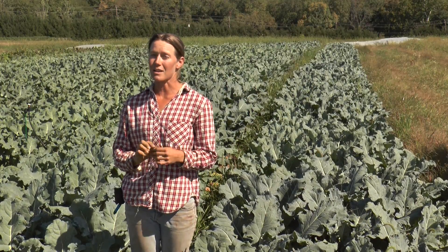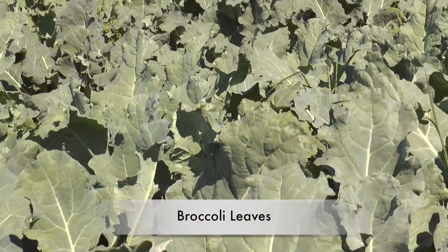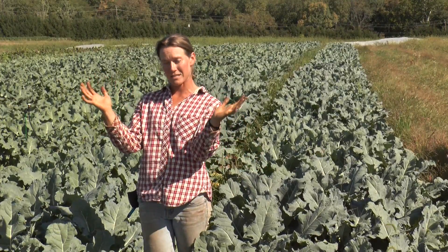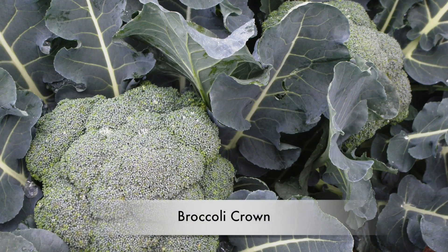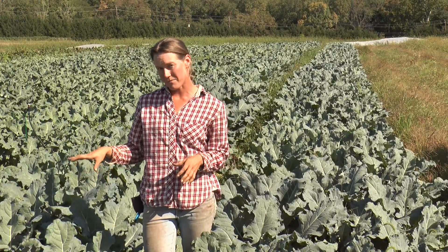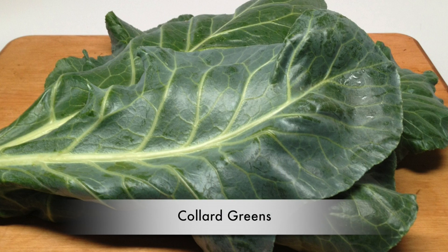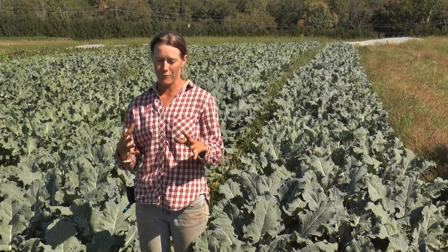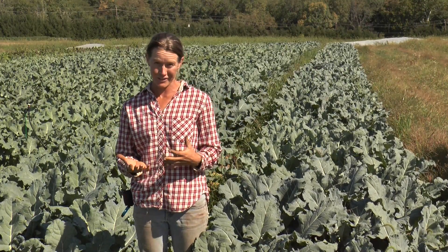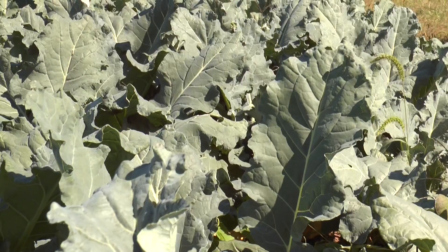The part about broccoli that people don't seem to recognize very often is that the leaves are delicious — they're a whole separate crop on their own. If you look at the broccoli field behind me, you mostly see leaves, and that's most of what the broccoli plant is. It's a lot of leaves gathering energy from the sun to make that broccoli crown. They're actually very similar to kale or collard greens, but I think they taste even better than collard greens. They have more of a smooth texture and more of a broccoli flavor.